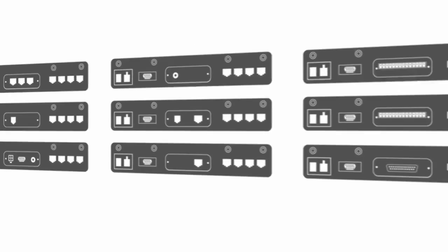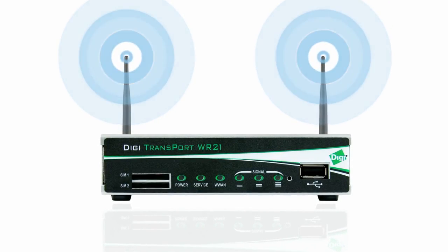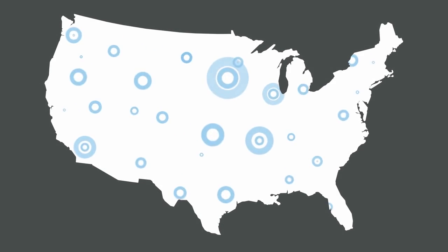They're programmable and upgradeable with a full range of configuration options, advanced routing, and security and firewall features. Now you can standardize across carriers and cellular networks with a single versatile router — with all the features and flexibility you need to scale M2M networks into the future.